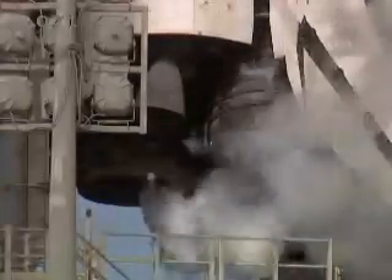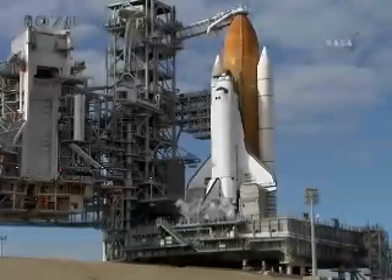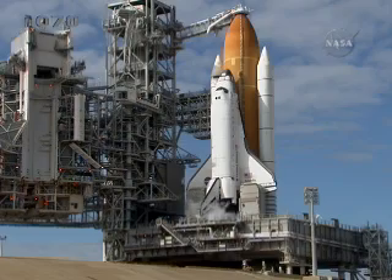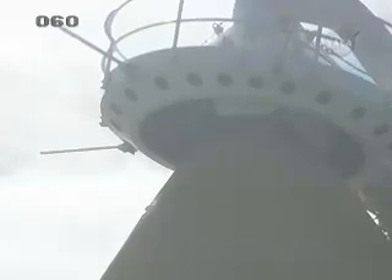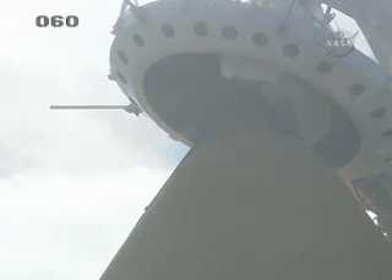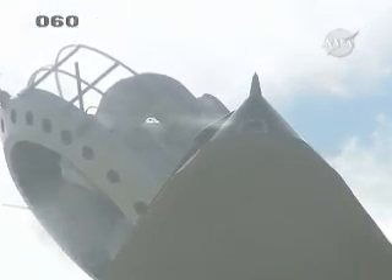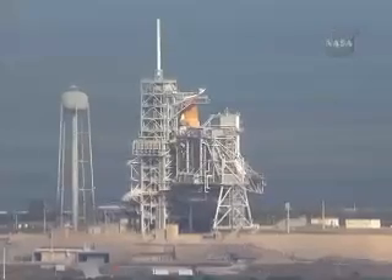Verifying those three main engines are in the start position. DLS is go for ET-LO2 pressurization. Clear caution warning memory, verify no unexpected errors. Close and lock your visors, initiate O2 flow. Close visors, initiating O2 flow. Fuel cells now on internal. Terminating liquid hydrogen replenishment. LH2 pressurization — liquid hydrogen tank now being pressurized.